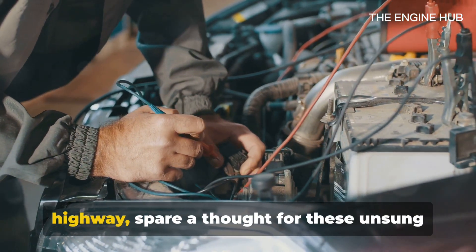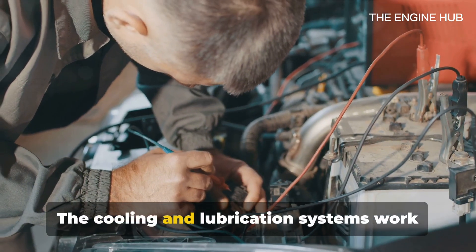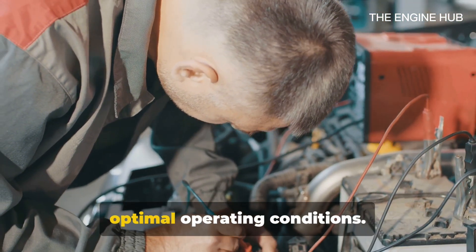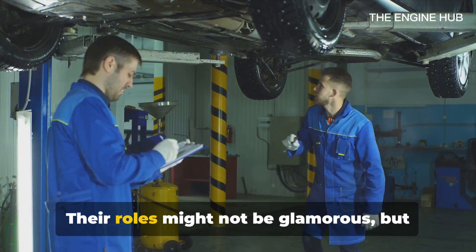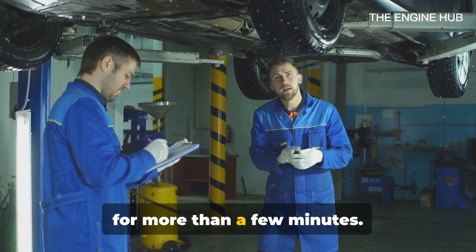So next time you're cruising down the highway, spare a thought for these unsung heroes of the engine world. The cooling and lubrication systems work tirelessly behind the scenes, maintaining optimal operating conditions. They ensure your engine doesn't overheat or wear down, extending its life and efficiency. Their roles might not be glamorous, but without them, our engines wouldn't last for more than a few minutes.